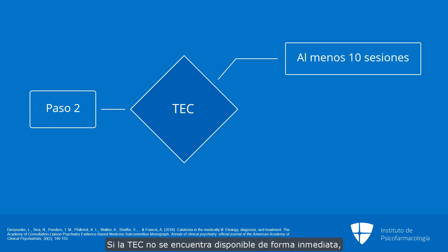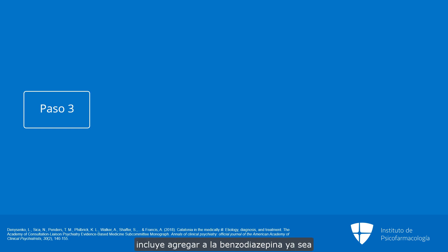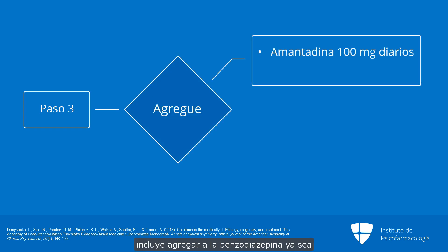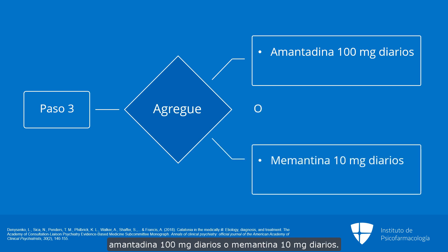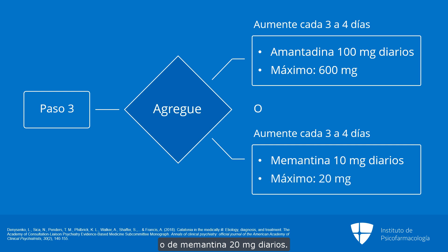If ECT is not immediately available, we recommend skipping to step three. Step three of the algorithm includes the addition of either amantadine 100 milligrams daily or memantine 10 milligrams daily to the benzodiazepine. It is recommended that the agent is then increased over three to four days to a maximum dose of amantadine 600 milligrams daily or memantine 20 milligrams daily.